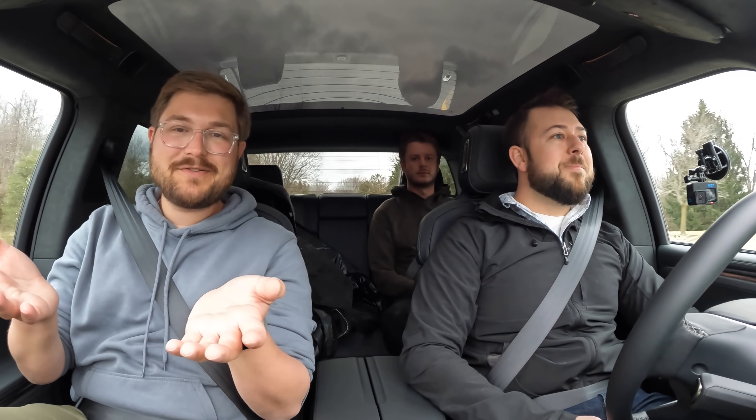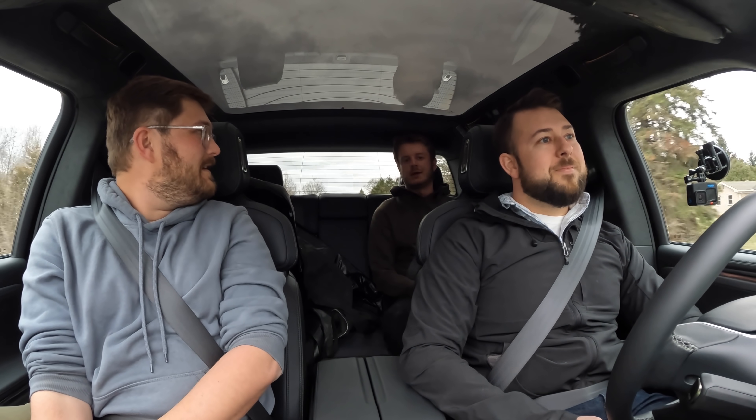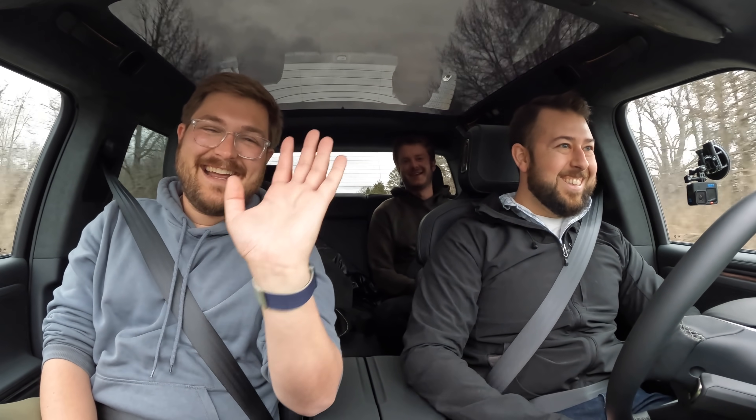Thanks for sharing your experience, and thanks for watching another Out of Spec Reviews video. Timon, you got anything to say? Nope. We'll see you on the next one. Bye-bye.